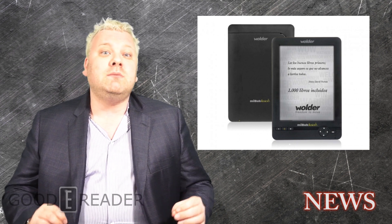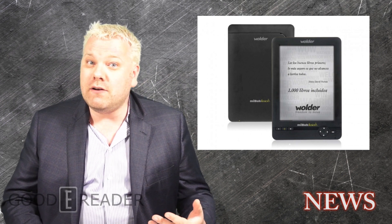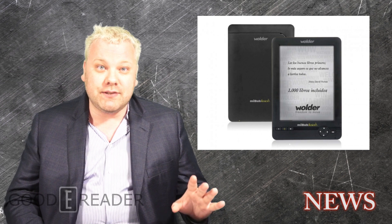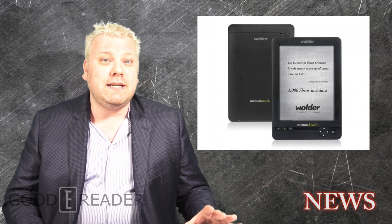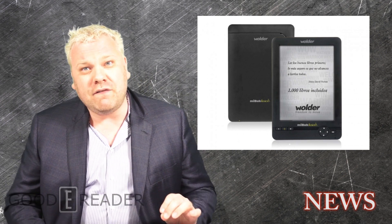It supports over 12 different audio formats, including FLAC for lossless, but also MP3, WMV, and others. This allows you to listen to audiobooks purchased from other companies. It also has Adobe DRM certification, so although there isn't a built-in e-book store, you can purchase ebooks from other retailers and read them right on your device.